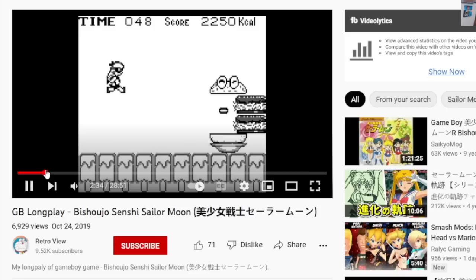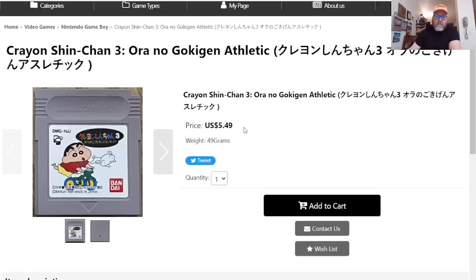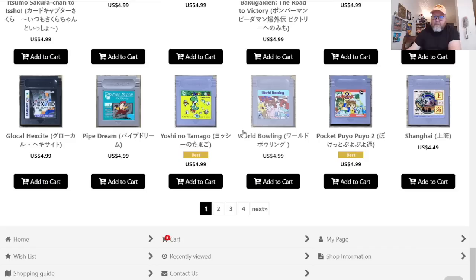Let's check it out. Fighting a cheeseburger? I love it already! And look at this — here's Crayon Shin-chan for the Game Boy. I don't even know how it plays, but I'm going to buy it immediately.